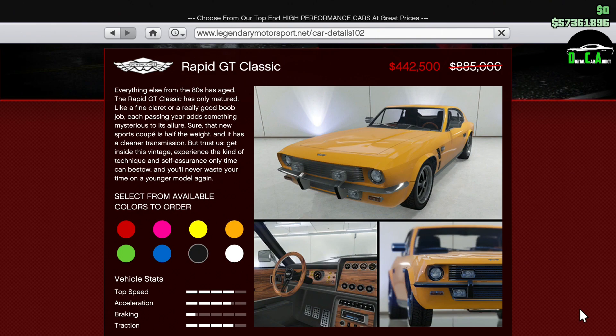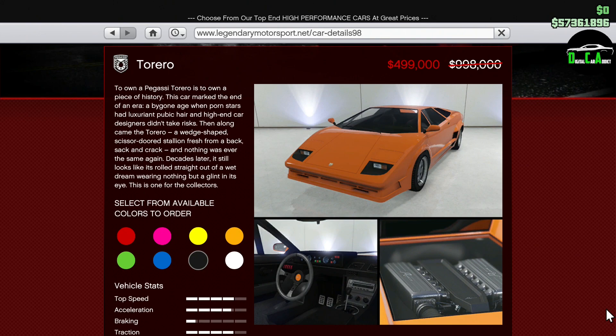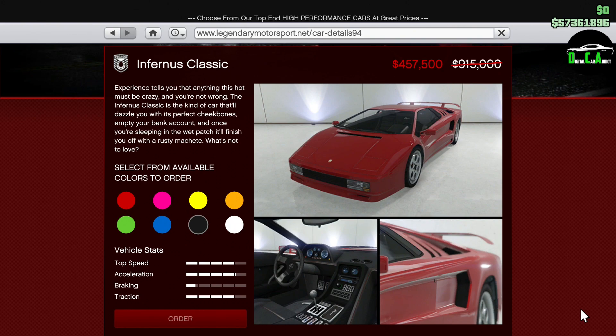Moving along, we have 50% off the Rapid GT Classic. Now, this sports classics car is actually pretty competitive performance-wise, however it is pretty difficult to drive. Next up, we have 50% off the Torero. This sports classics car looks like it's very competitive in the class, but unfortunately it's not that great performance-wise — the Turismo Classic and Cheetah Classic just destroy it.